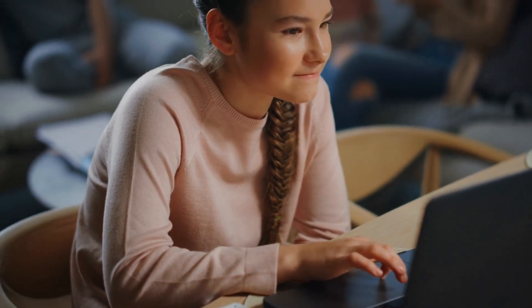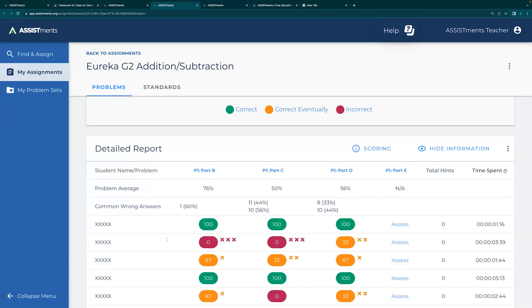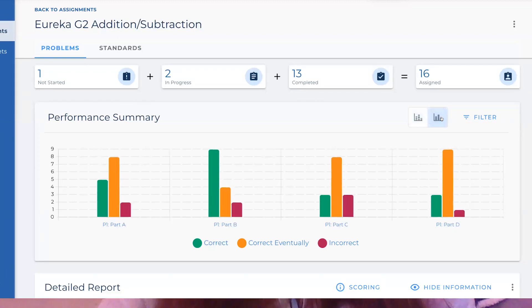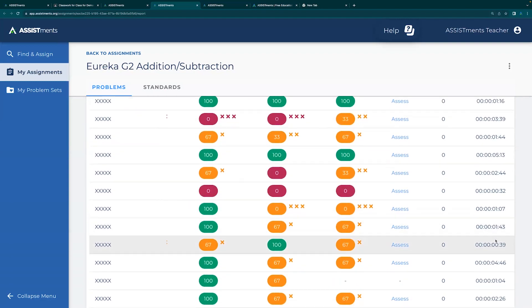The impact I've seen on my students is they're actually excited to see the data every day. If they walk in and I don't have a graph up because they didn't do a problem the day before, they're kind of bummed about it. They really like seeing that data every day and seeing how we did. It helps me as a teacher know when I can move on and when I need to reteach something.